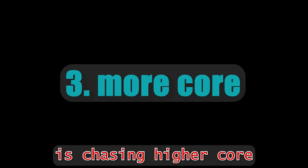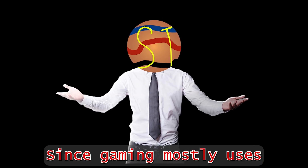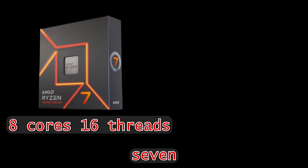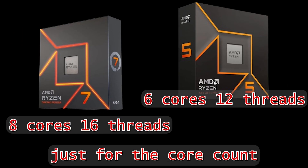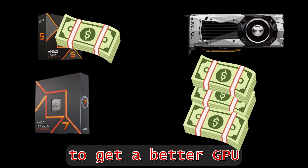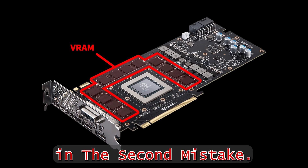The third mistake is choosing a higher core count CPU for gaming. Since gaming mostly uses single core performance, choosing a Ryzen 7 instead of Ryzen 5 just for the core count isn't great for the wallet. Instead, use that money to get a better GPU or more VRAM, as mentioned in the second mistake.